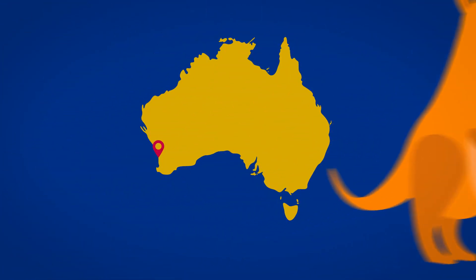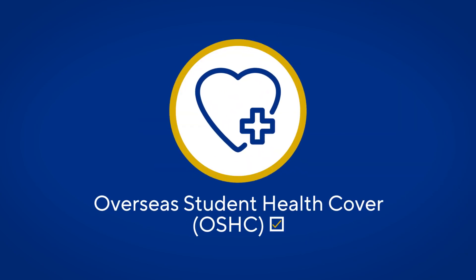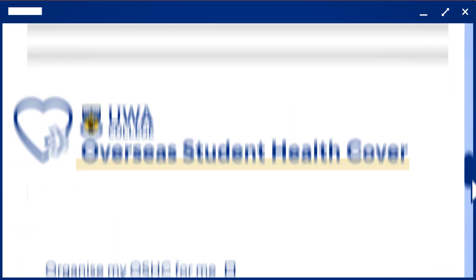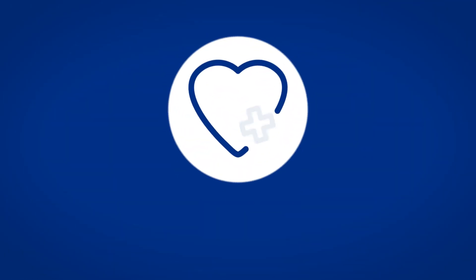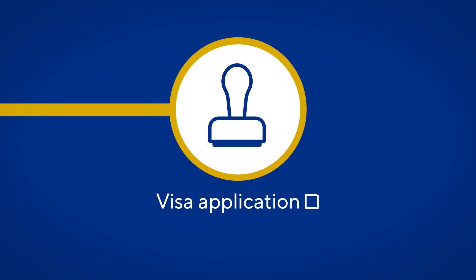International students coming to Australia must arrange overseas student health cover before beginning their studies. To keep things easy, you can choose for UWA College to organise your overseas student health cover when accepting your offer. If you choose to arrange your own overseas student health cover, this must be done before you can begin your visa application.